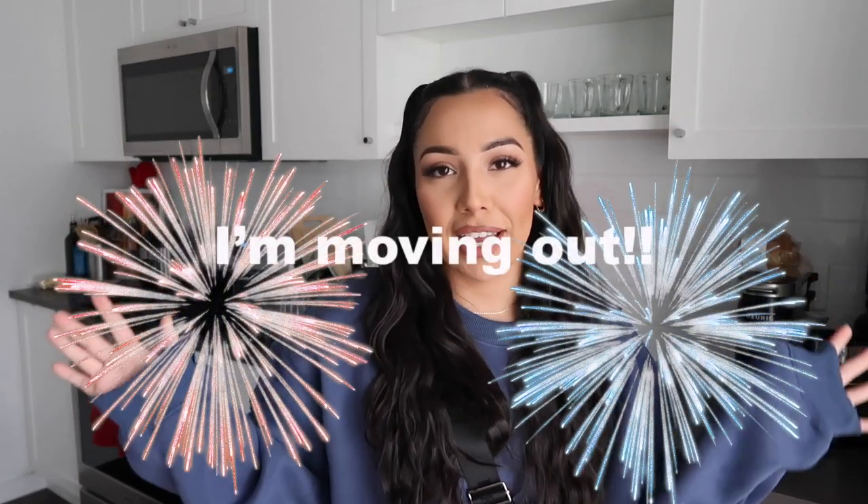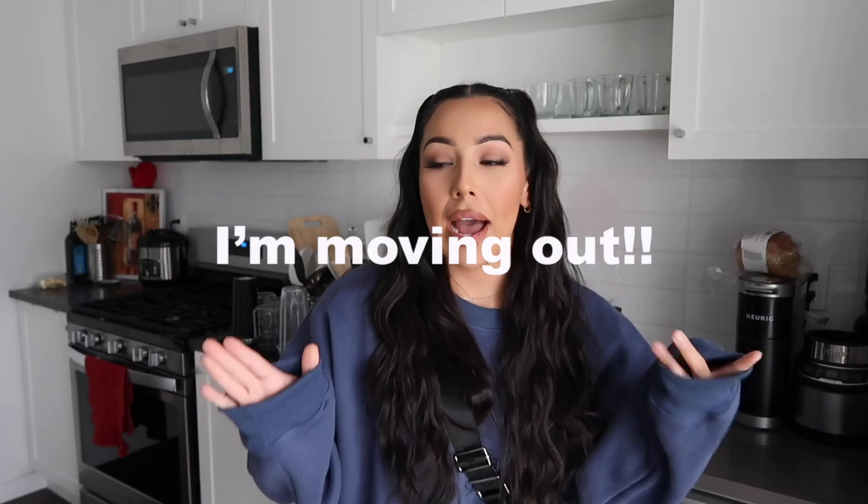What's up you guys? Welcome back to my channel. My name is Keisha if you guys are new here. I'm officially announcing that I am officially moving out. I am currently living with family. In this video, you guys are just going to see my apartment hunting, maybe a little bit of packing and stuff. I just haven't done an intro for this video.